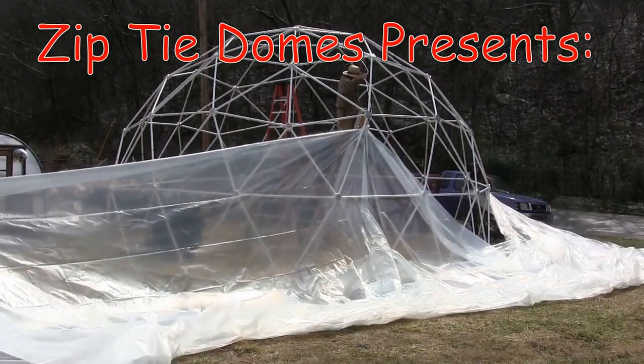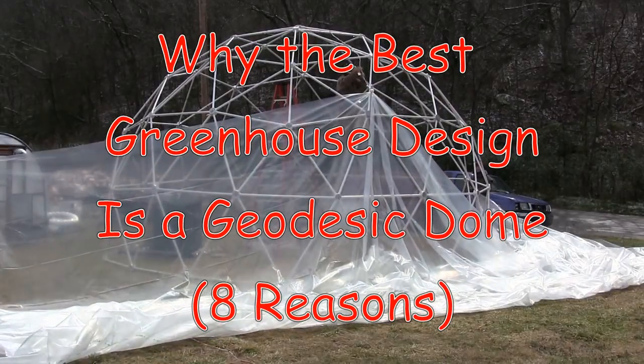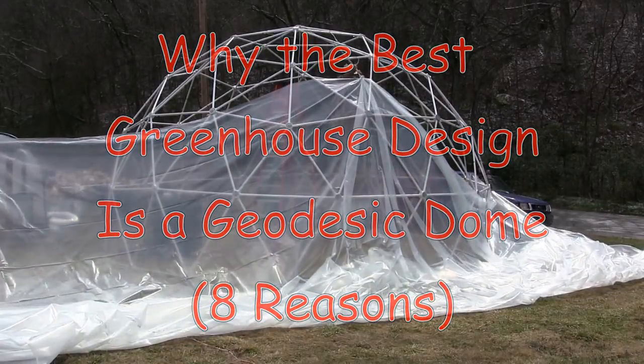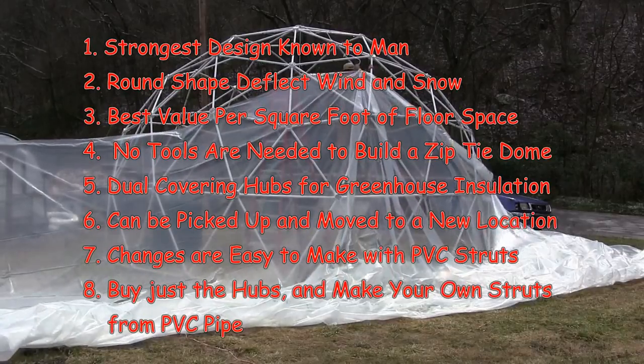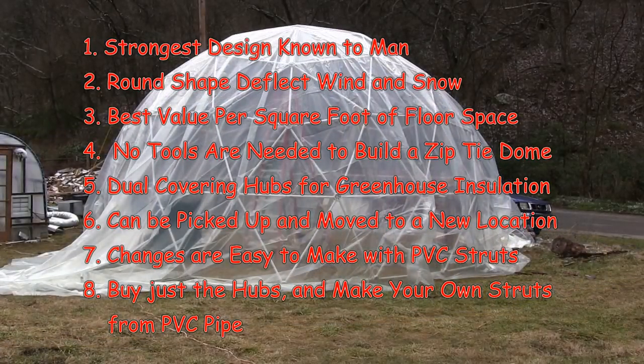ZipTie Domes presents: Why the best greenhouse design is a geodesic dome. Here are 8 reasons why the best greenhouse design is a geodesic dome.